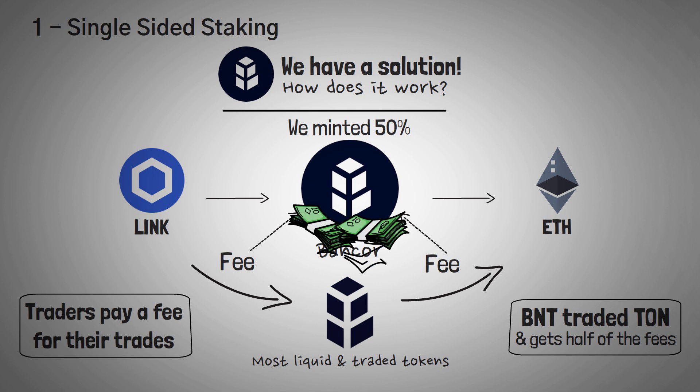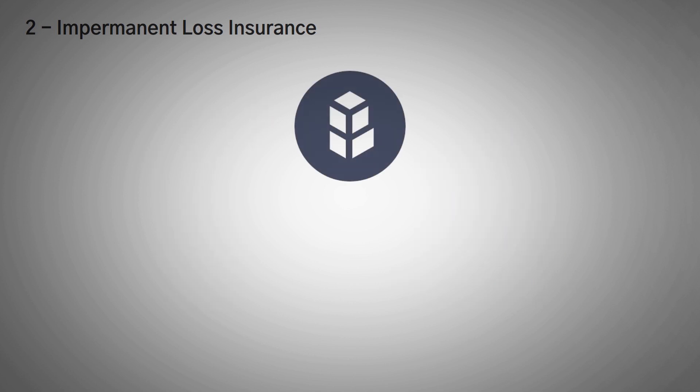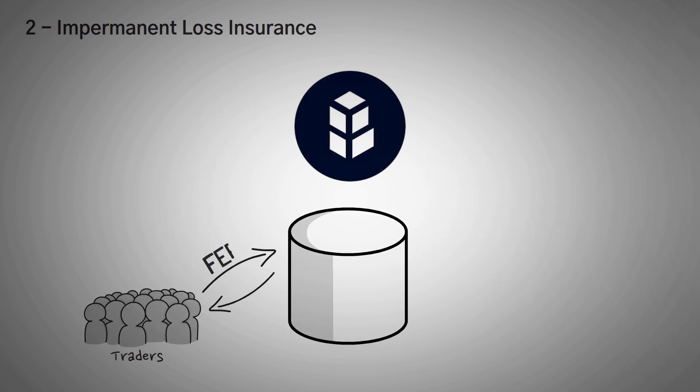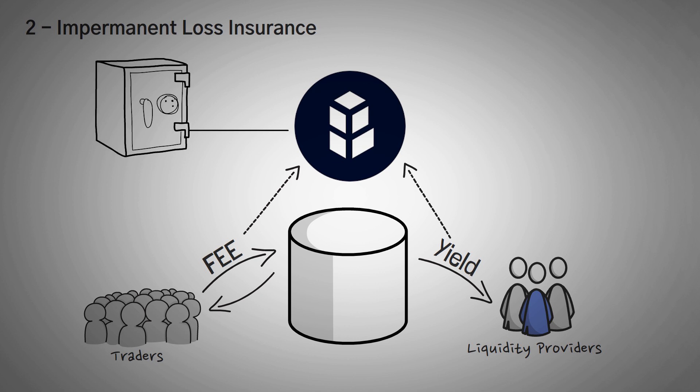You might be asking, where does that money go? This brings us to the next amazing Bancor feature: Impermanent Loss Insurance. Bancor offers a unique feature called Impermanent Loss Insurance. If you don't know what impermanent loss is, it's quite complicated and I highly recommend watching my video on it, as you'll definitely need to fully understand it to appreciate this feature. Along with the fee that traders pay to make trades on Bancor, Bancor also takes a percentage of all the yields earned by users who provide liquidity, and they use that to grow the insurance fund.